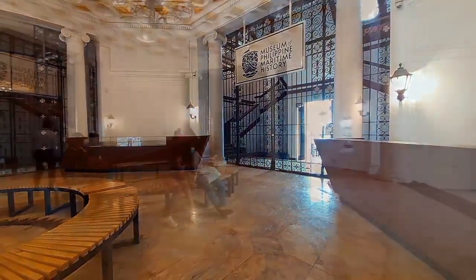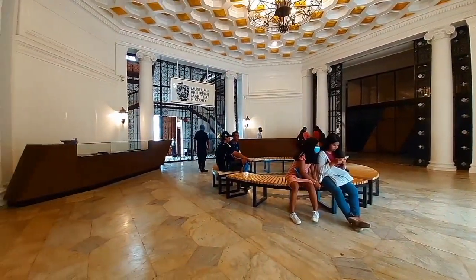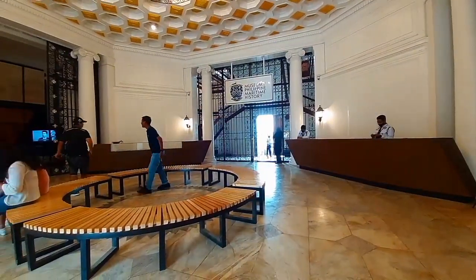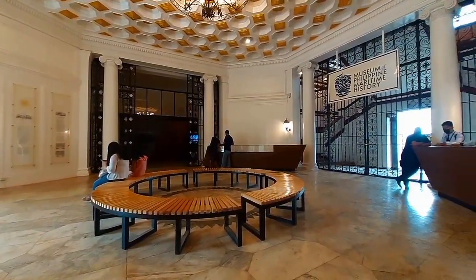Welcome to Feature Iloilo. For this video, we will be exploring the Museum of Philippine Maritime History, nestled on the ground floor of the Iloilo Customs House in Iloilo City, Philippines.